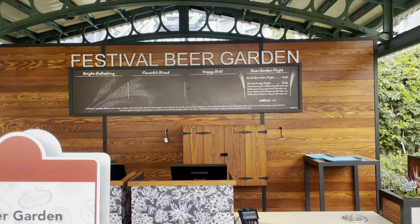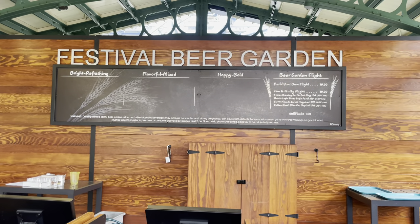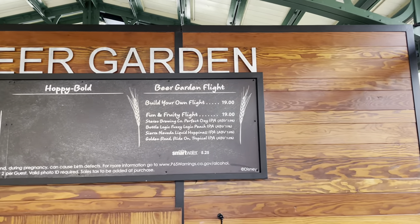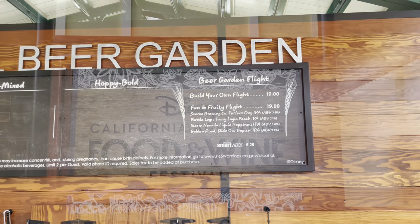Obviously not open yet since today is technically a soft launch. It looks like that's how they're separating everything — you can build your own flight, and I'm gonna have that pre-selected one too.